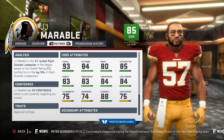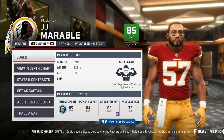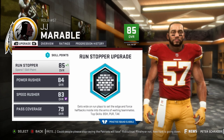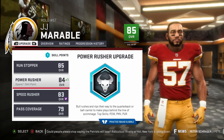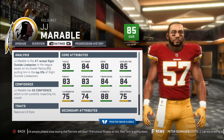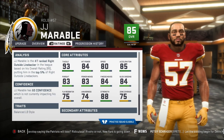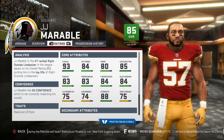These guys in the Madden community definitely do a lot of work with draft classes. But first, let's pump the brakes and upgrade some of these players. Starting with J.J. Marble — look at him, he's 85 overall, superstar trait. Remember, we drafted him in the sixth round and got a superstar trait guy. He's at 85 overall, just tearing it up.